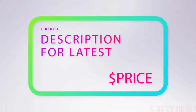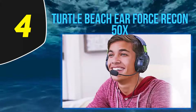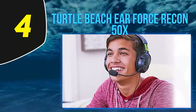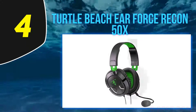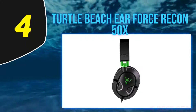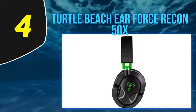For more information and the latest price, check out the product links in the description underneath the video. At number four, the Turtle Beach Ear Force Recon 50X. If you want decent sound quality on a very tight budget, the Recon 50X is a good compromise. With a price tag that's less than a pizza dinner, it offers a compelling mix of high-quality sound, a solid microphone, and wide compatibility.